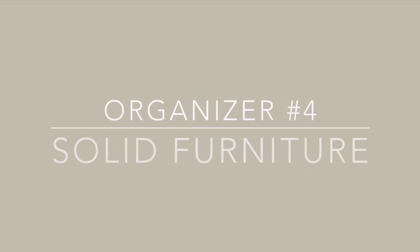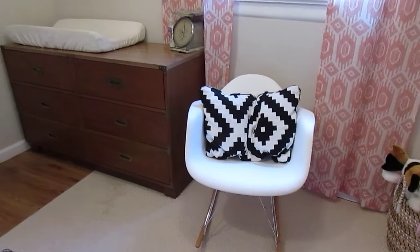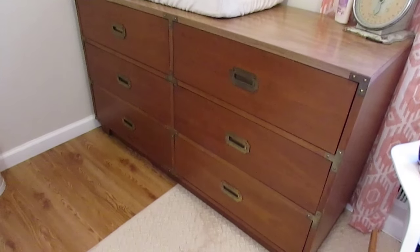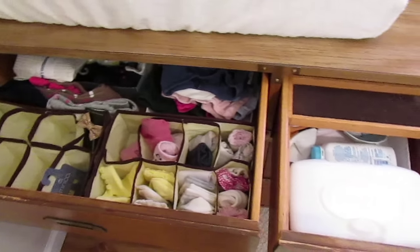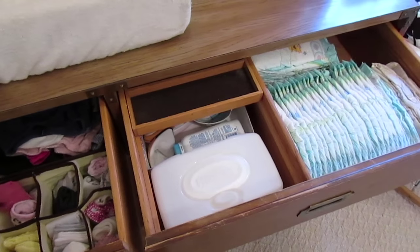The last type of organizer is any sort of solid furniture that you can find. In Evie's nursery, this is one of my absolute favorite pieces of furniture that we own and I found it at a thrift store. I paid $50 for it, which was a little more than I'd typically pay, but it was such a great solid piece and exactly what I was looking for. I did a whole video on how I organized Evie's nursery, so I'll link that below if you're interested.